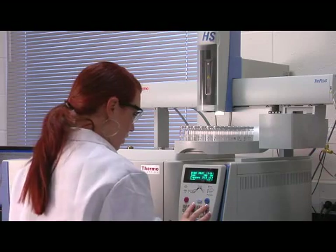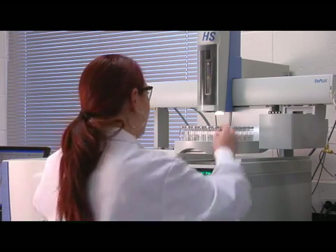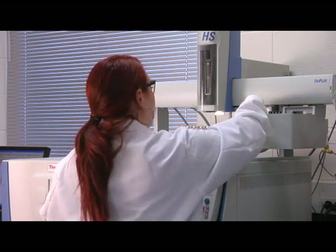Once you obtain a job in crime scene investigation, your primary focus will be collecting, preserving, and often analyzing items of physical evidence from your crime scene.